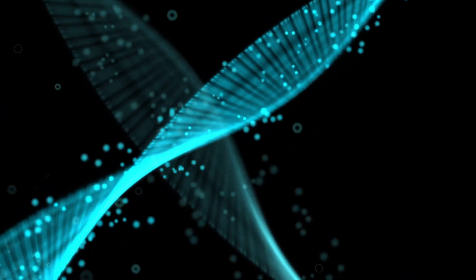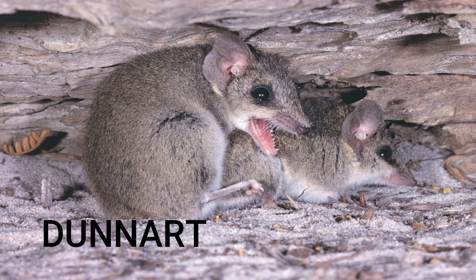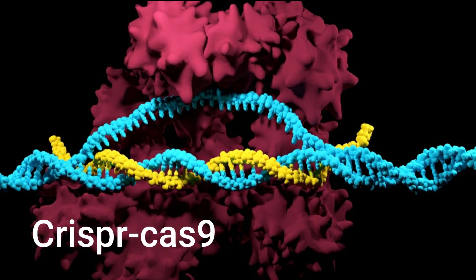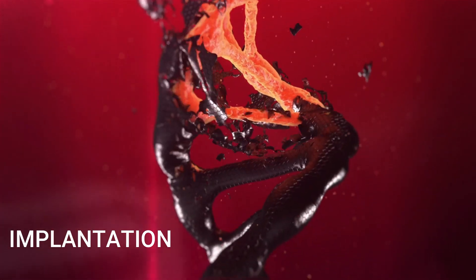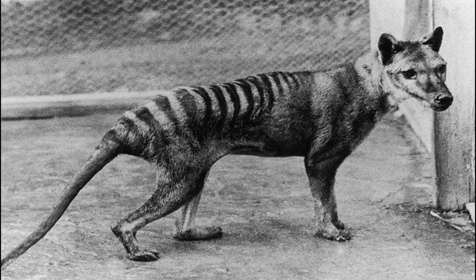The next step in the de-extinction process is to find the closest living relative to the thylacine. Luckily, the dunnart and thylacine share 95% similar DNA structure. Geneticists will edit the dunnart's genes using CRISPR, the Nobel Prize-winning genome editing method. Once the genome is reconstructed, it can be implanted in the womb of the closest living relative. If everything goes well, we would have resurrected a dead animal.